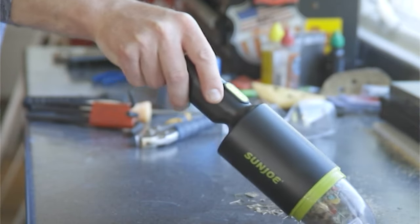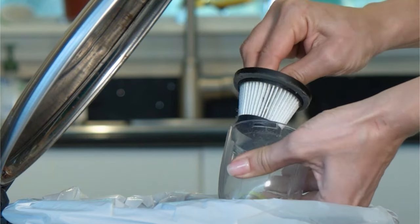So when there's a little dirty work to be done, grab the AJV 1000 8.4-volt cordless handheld vac and go with Joe.